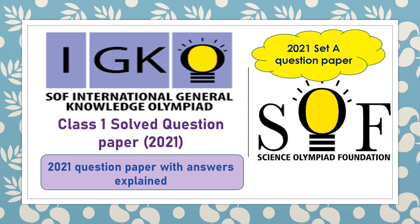Hello everyone! For Class 1 International General Knowledge Olympiad, we have already solved the year 2022 Set A and Set B question papers. Today we are going to solve the year 2021 Set A question paper for SOF International General Knowledge Olympiad of Class 1. So let's get started.